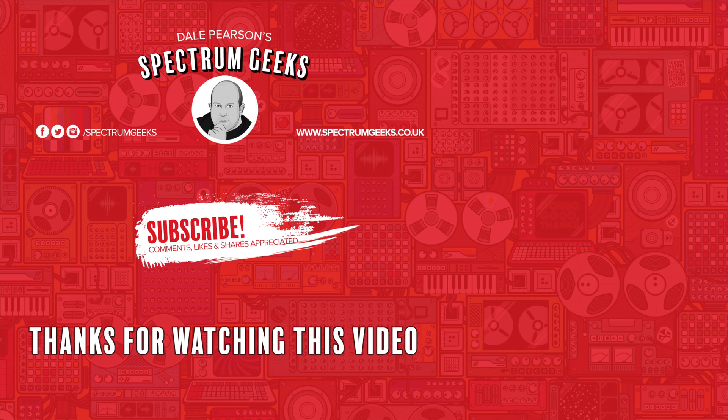Thanks for watching this video — a thumbs up would be really appreciated. If you're interested in other geek-type videos, please consider subscribing to Spectrum Geeks and follow us on Facebook, Instagram and Twitter. Before you leave, why not check out one of these other videos that may be of interest. Thanks again for watching.